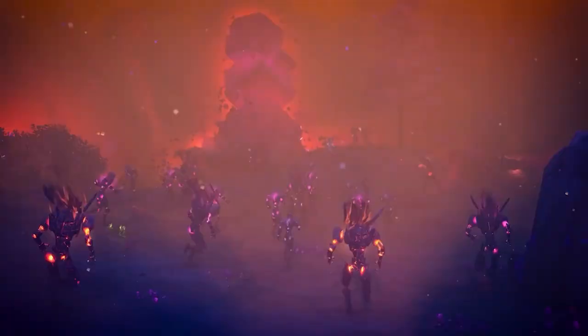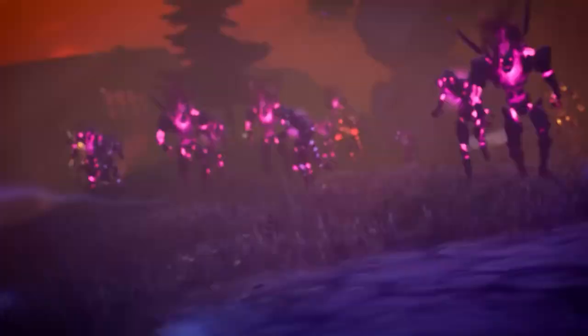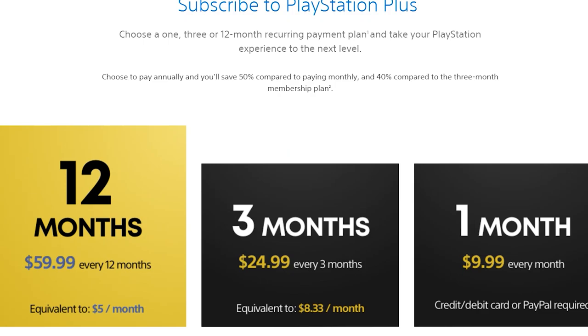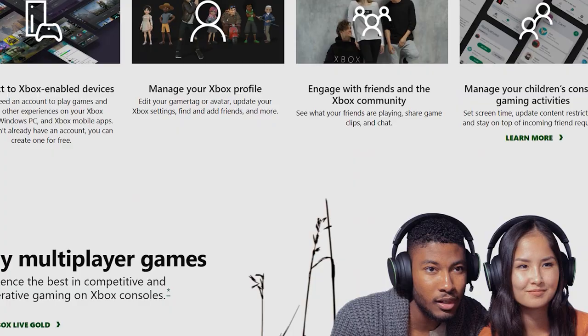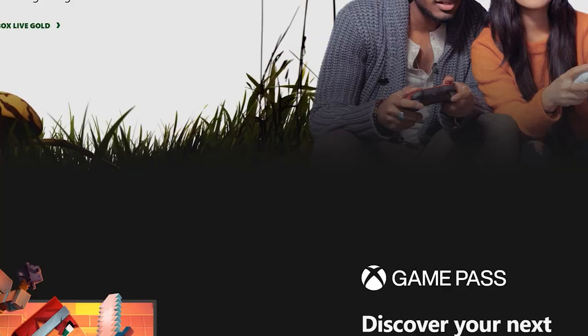Nowadays, everyone plays their home video game consoles online. Xbox and PlayStation have crafted the perfect system for years now. You pay about $60 a year to play your video games online with friends or random people. You get to use online apps like Netflix and voice chat with friends wherever you want to. Sometimes you get the occasional free game as well to play monthly. These two titans have perfected and crafted this formula for the past three generations.